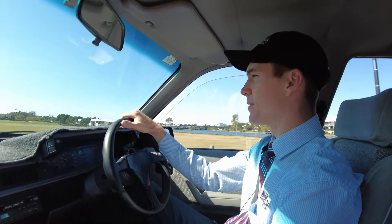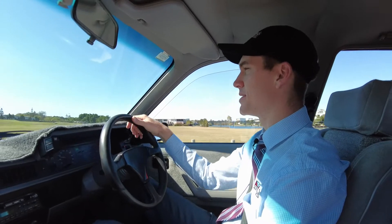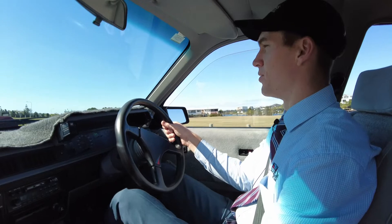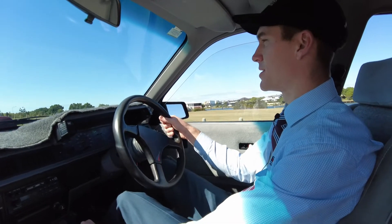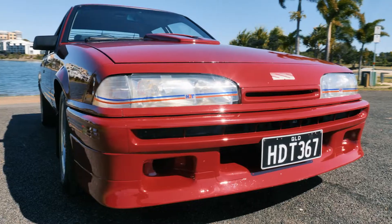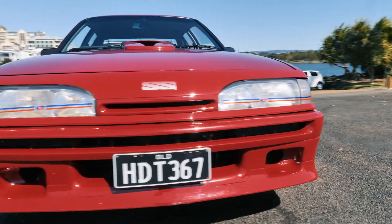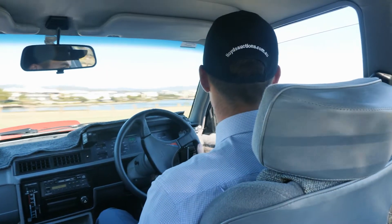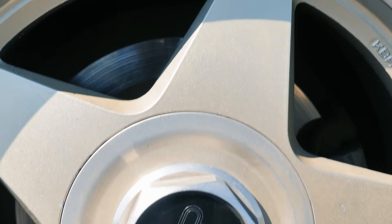Throughout its life it's had three different owners, the first owner owning the car for quite a number of years. The VL Group A's have gone from strength to strength — obviously the Aussie record was broken last month with a very original permanent red VL Group A. So I expect this to be a very popular car this month, and it's been an absolute pleasure having it down here in Carrara in Queensland.